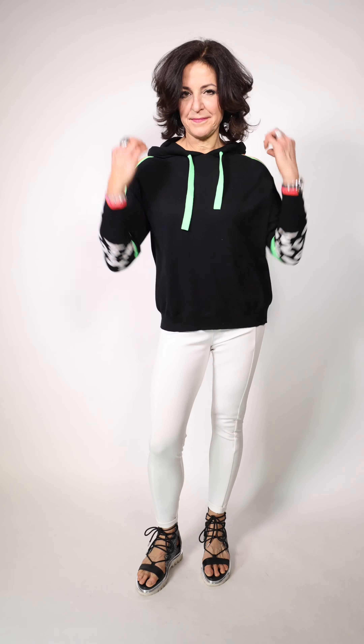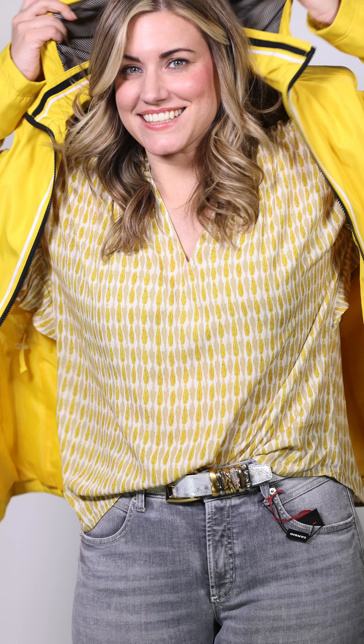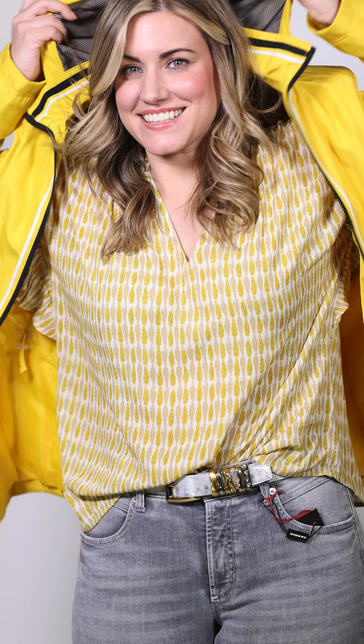Tiff is wearing this great raincoat by Laura Laback, and along with that she's got the Cambio pants in the gray at the side. It's got a little bit of sparkle on the bottom. She's wearing one of the new Susie Roar belts with silver and gold on it, and she's wearing this great relaxed little blouse by Circle of Trust.